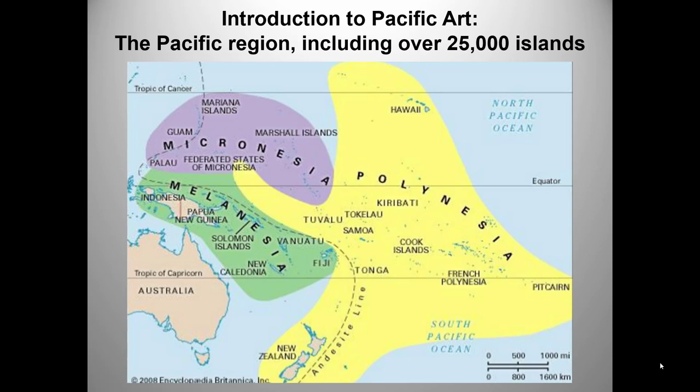On to the second half of Unit 5: The Art of the Pacific. This podcast will be less long-winded, partly because many of the themes are the same, and partly because I want you to have time to work on your presentations. I'll open with the same comment I made about Africa: we are talking about a huge area and a great disparity in cultures.